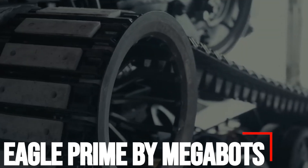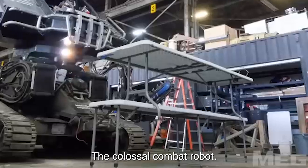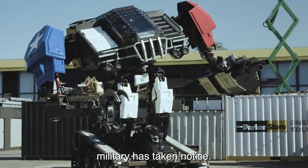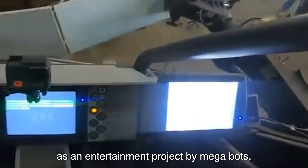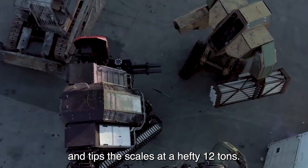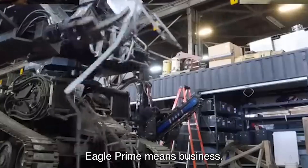Number 1: Eagle Prime by Megabots. Say hello to Eagle Prime, the colossal combat robot that's not just for show — it's got serious potential, and even the US military has taken notice. Originally dreamed up as an entertainment project by Megabots, this behemoth stands tall at a towering 5 meters and tips the scales at a hefty 12 tons. But don't let its size fool you — Eagle Prime means business.